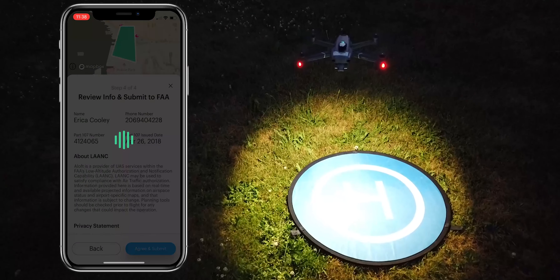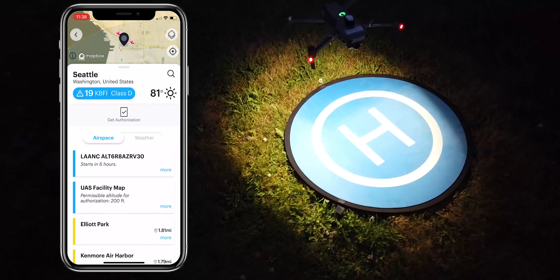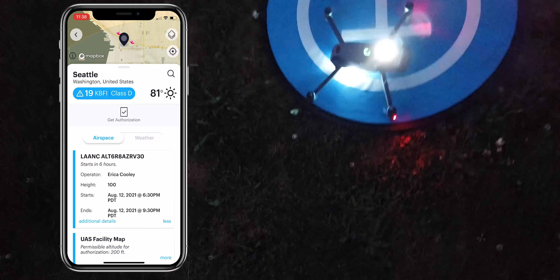To avoid interruption of your operations, I recommend turning on your anti-collision light and establishing a night landing area that is illuminated by lights prior to sunset.